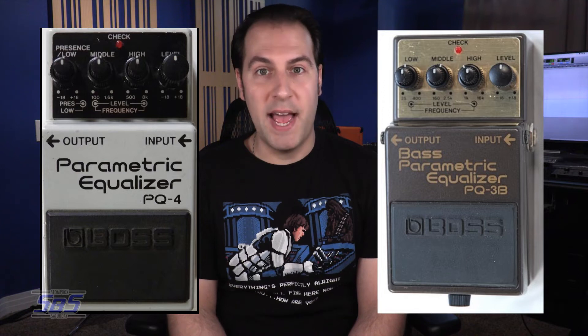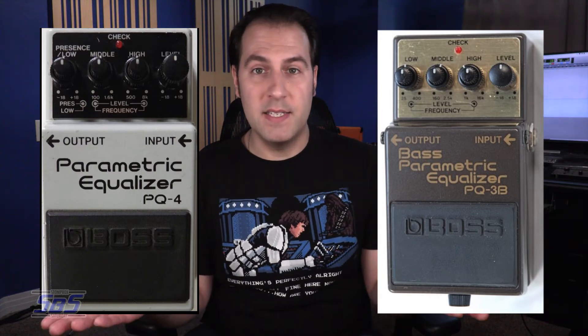But that's not the only Boss pedal I'd like to see them bring back. Boss actually put out two different parametric EQ pedals back in the day — one for guitar and one for bass. I love EQ pedals; they are insanely versatile, and it's parametric EQs that I feel really allow me to surgically remove and add frequencies to change up my guitar sound. Of course the GE7 is still around and I'm sure it will be for many more years, but parametric EQ is a really powerful tone-shaping tool, and I would love to see that idea make a comeback.